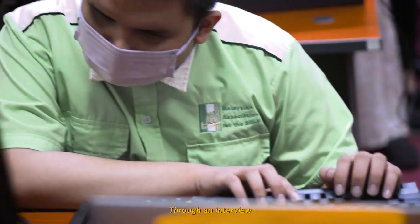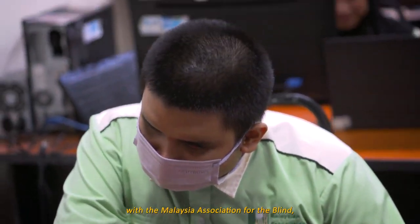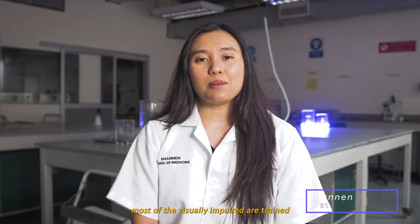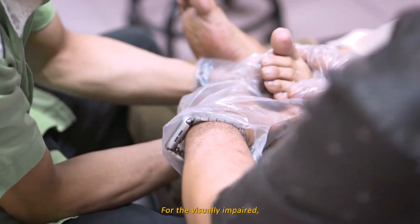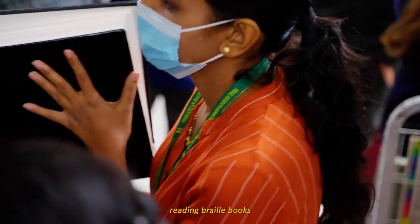Approximately 253 million people are visually impaired. They often receive less attention for their health, education, and social well-being. Through an interview with the Malaysian Association for the Blind, most of the visually impaired are trained to be massage therapists as their career option. For the visually impaired, their access to knowledge is by reading braille books.